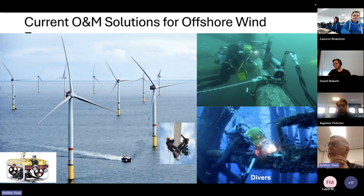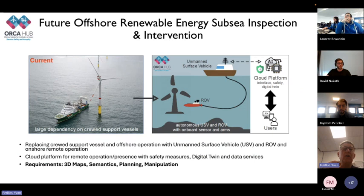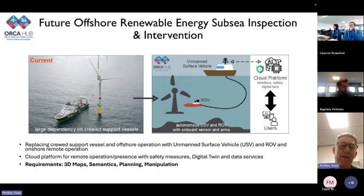This started about four or five years ago when we had a big project called ORCA, funded by the UK government, and we started to look at the problems associated with this. The vision was to move from large ships deploying people, divers, and ROVs to a system with a remote unmanned platform able to deploy robots for inspection and repair. The requirements are: good 3D maps of the environment, semantics associated with that, autonomous mission planning for both surface and underwater vehicles, and manipulation capabilities. I'll just cover the first two today.